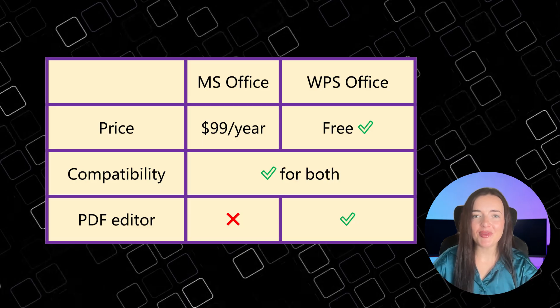Let's recap. WPS Office is one of the best and safest ways to get Microsoft Office functionality for free. It's compatible with Microsoft files, has a modern interface, and is loaded with powerful extras like a built-in PDF editor. Most importantly, it's a secure program from a reputable company, so you can work with peace of mind. For students, freelancers, or anyone tired of subscription fees, WPS Office isn't a compromise — it's a smart move. So if you're looking for a free, reliable alternative to Microsoft Office, WPS Office is the way to go.